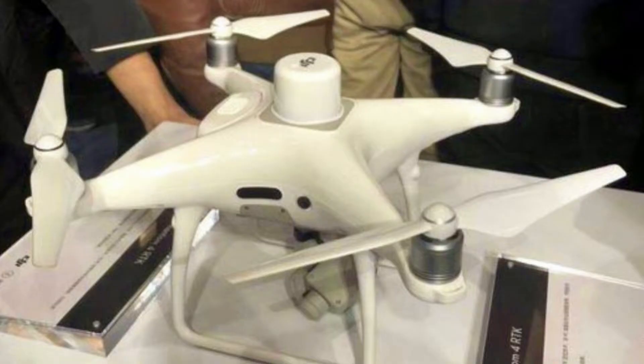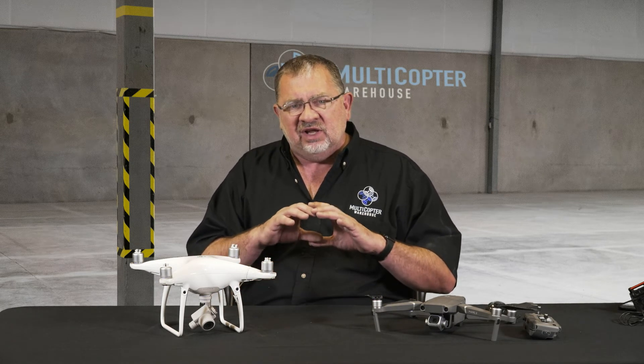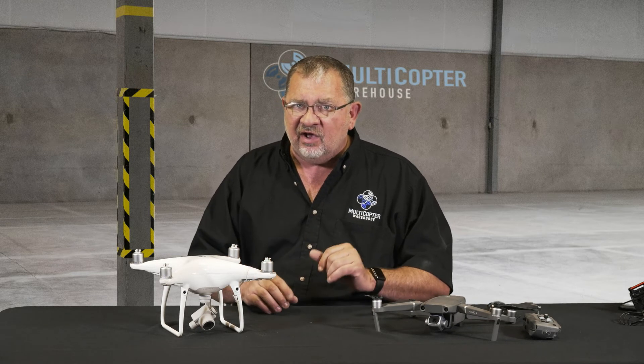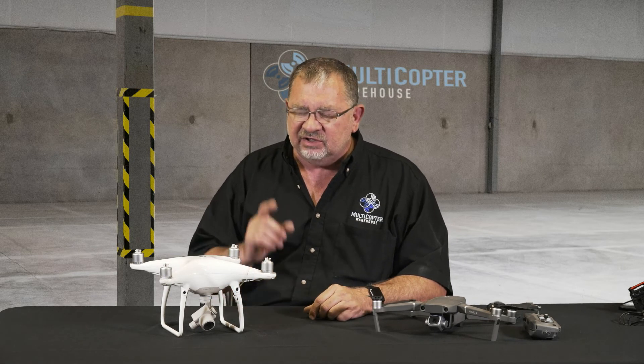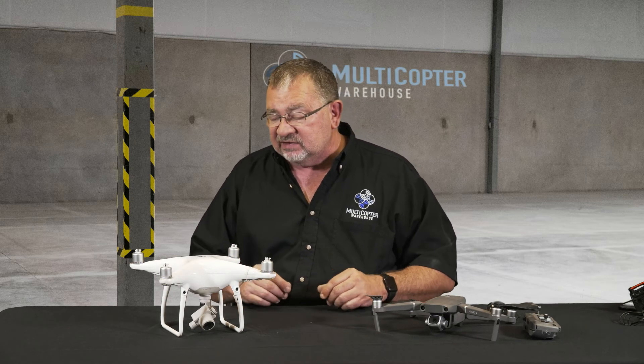We've also seen pictures of a Phantom 4 with RTK. I doubt that will ever come out, but again it was developed for a specific customer willing to pay for it. They always do these things behind the scenes with different customers. I think it's a legit explanation from DJI today, but I also think we are going to see that technology roll up into some new machines — I think that's a given.